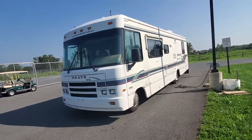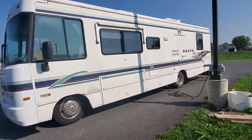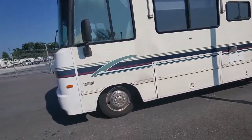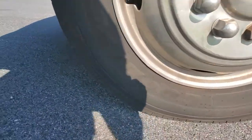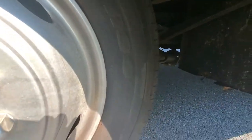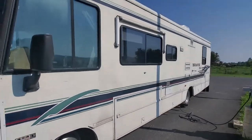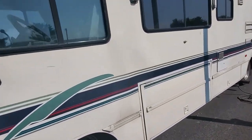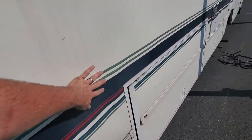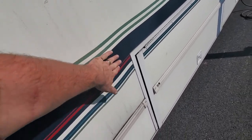That's just under 72,000 miles on the drivetrain. The tires are in decent condition, however they are an '07 date code. They don't have any signs of UV light damage yet, however five to seven years old is the most I like to go with tires, so you'll probably want to put a new set of tires on.